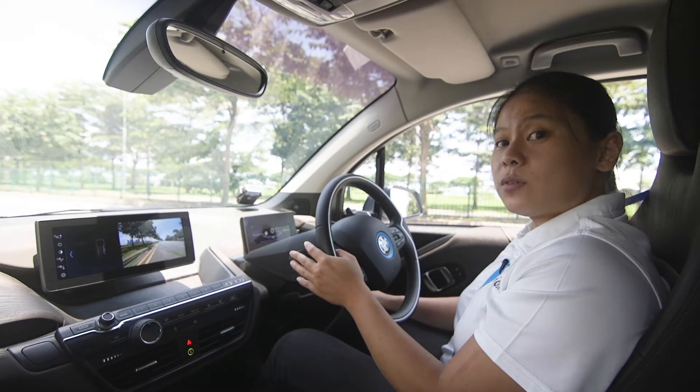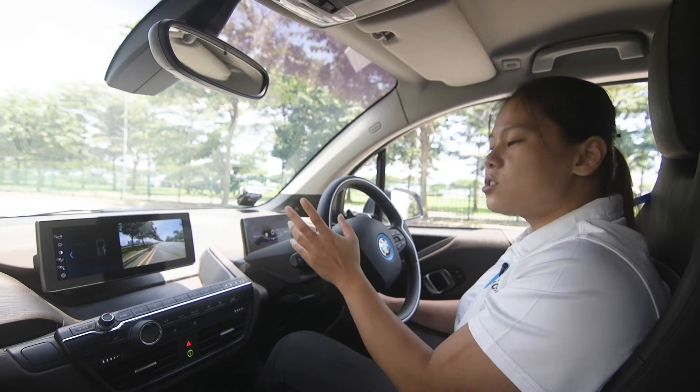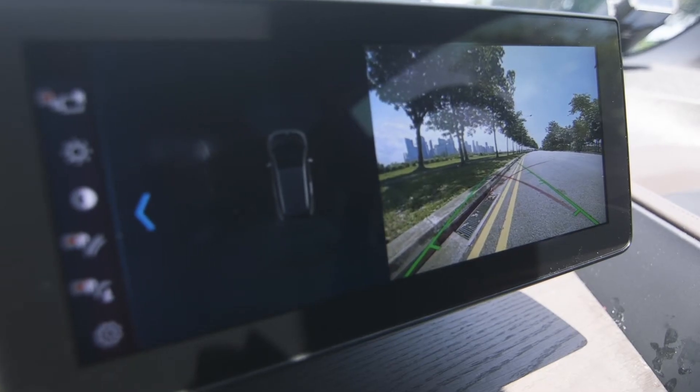It comes with a high-definition reverse camera and BMW's Park Distance Control, which is a set of ultrasonic sensors in the front and the rear of the vehicle.